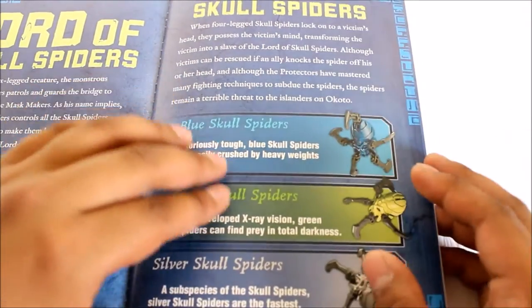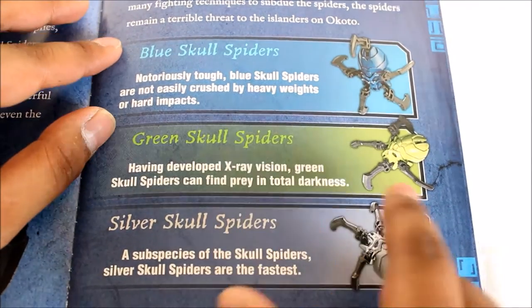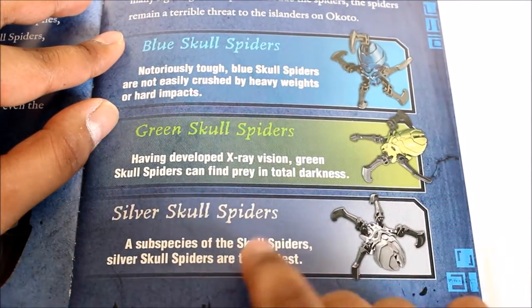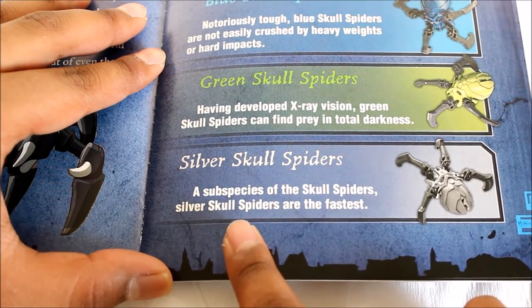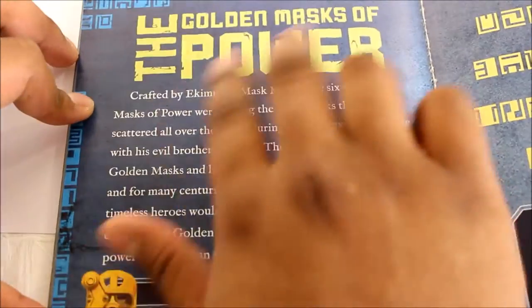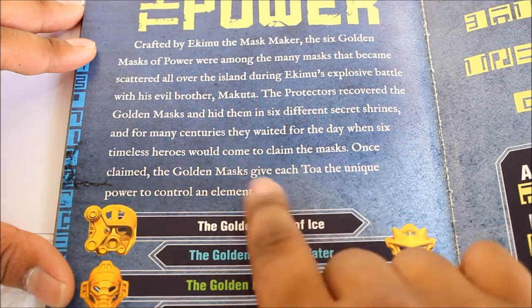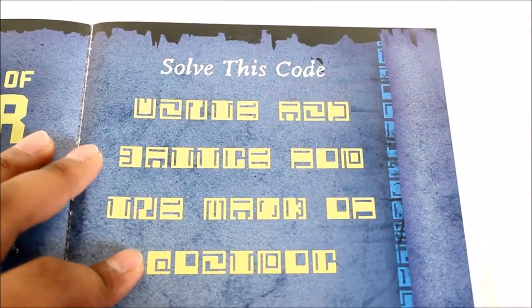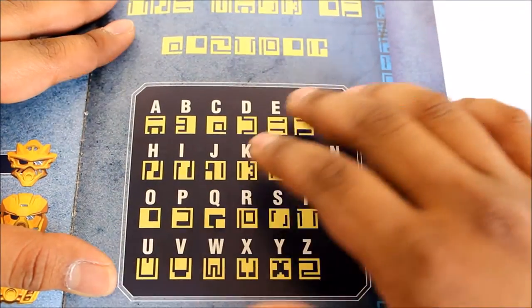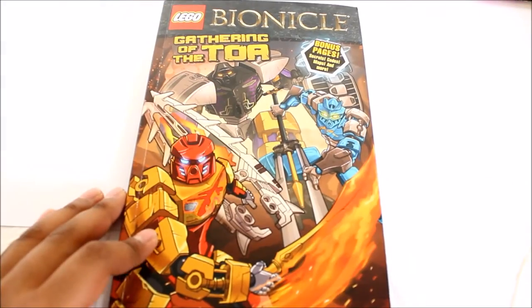More skull spider details follow: blue skull spiders aren't easily crushed by heavy weights or hard impacts; green skull spiders can find prey in total darkness — essentially night vision; and silver skull spiders are the fastest subspecies. There's also information about the golden masks of power, crafted by Ekimu, which gave each Toa unique elemental powers. Finally, the book includes the Bionicle alphabet, letting readers decode the language symbols — a very cool extra.